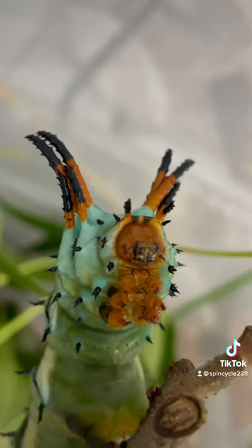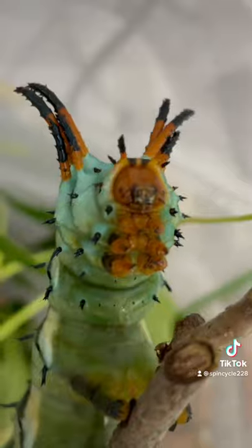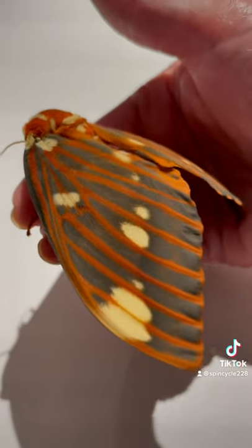At this point these guys were about six inches long and as wide as a hot dog, although they're super docile and have an amazing grip on plants.